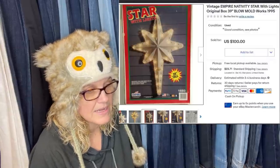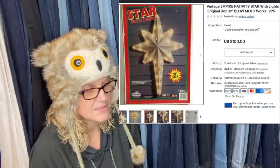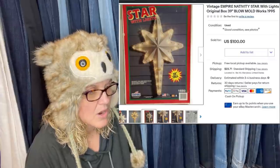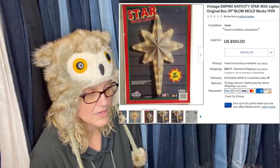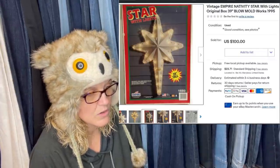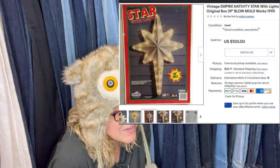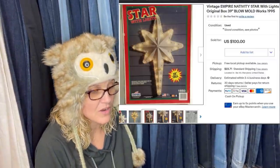Last day at an estate sale — missed it on the first day, saw it in the sales company's second-day listing, crossed fingers it would still be there. Originally $10, half off, so only $5. Sold for full price of $100. Still have the angel since the lights weren't working. It's an Empire Nativity Star with light in the original box — a blow mold — and it sold for $100.